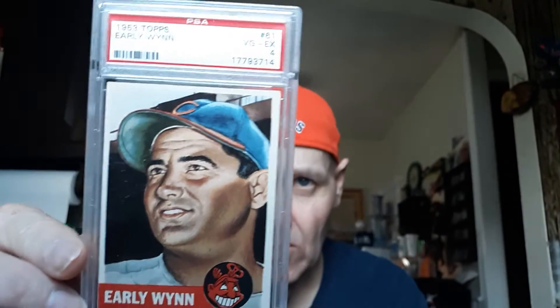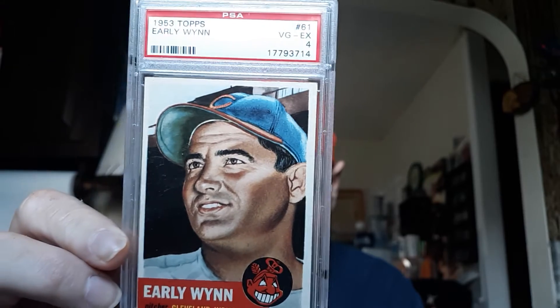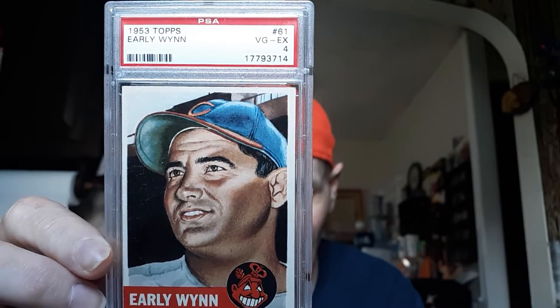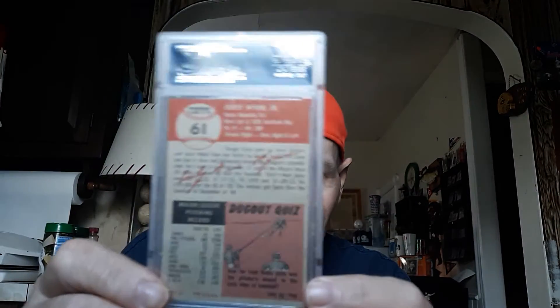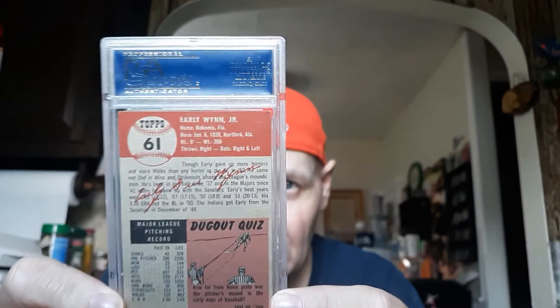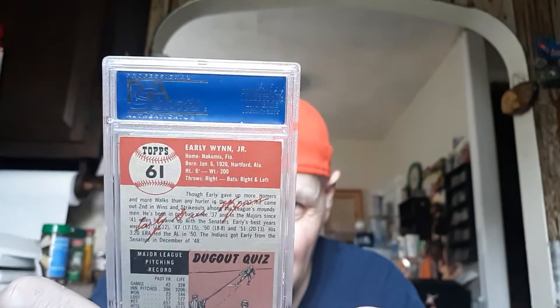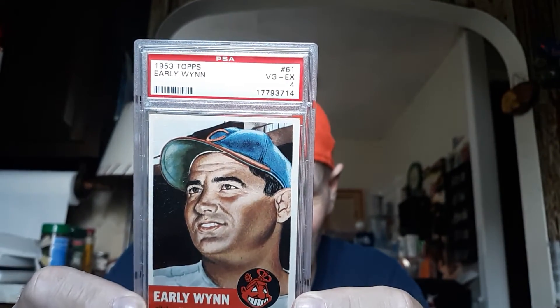Check that one out for you. Great card — beautiful card. '53s of course, and '52s, are really spectacular cards. This one was nice to add to the collection. I'll show you the back of this one — it's a little dark but you'll get the gist of it. It's in a 4, as you can see there. Beautiful Early Wynn '53 Topps — nice card. '53s are pretty tough to come by, and this is number 61 of the '53 set.